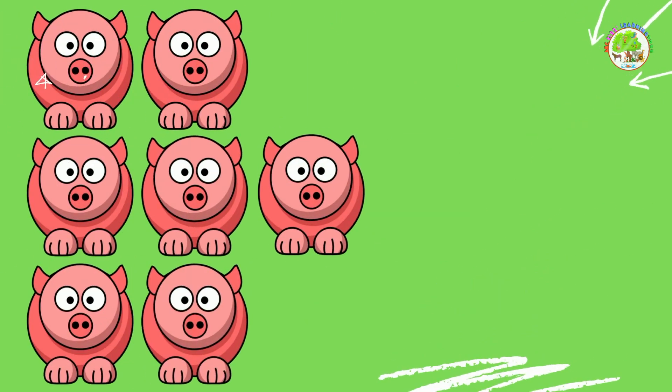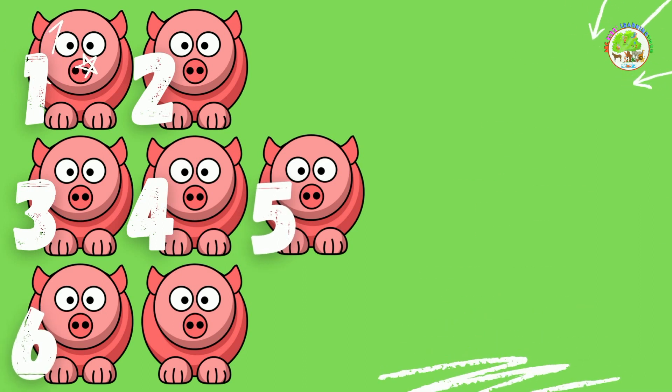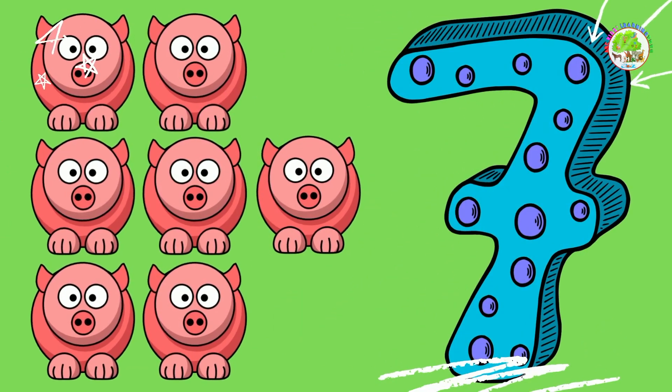Pigs. Let's count them too. 1, 2, 3, 4, 5, 6, 7. 7 pigs. Well done!